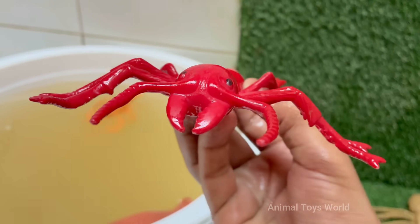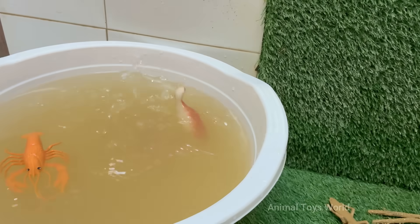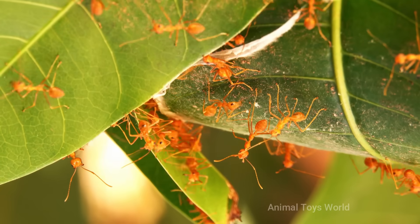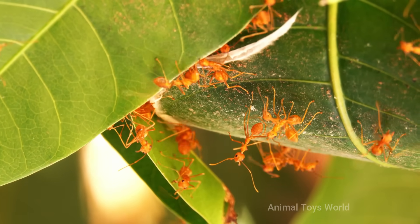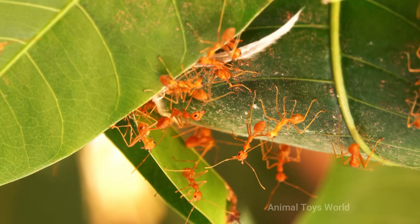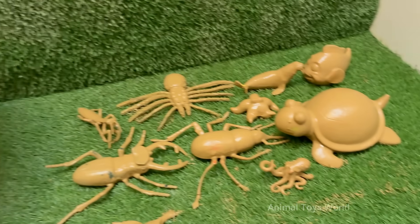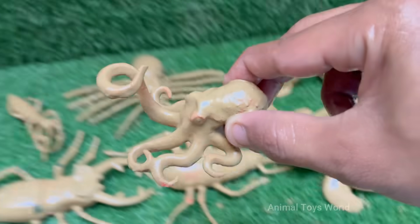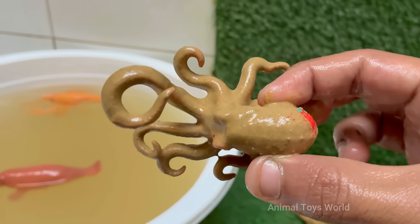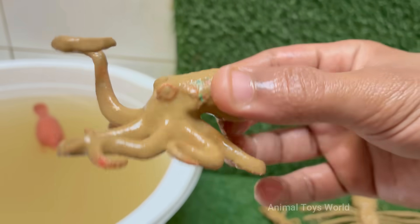Red ants have a caste system with queens for reproduction and workers for foraging. Red ants are among the smartest invertebrates — they can solve puzzles, use tools, and learn by observation.